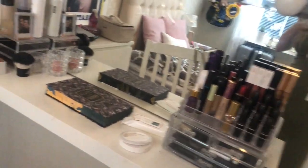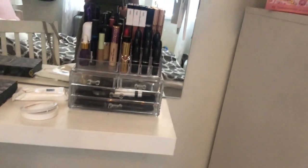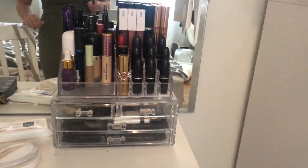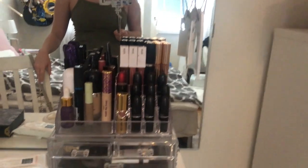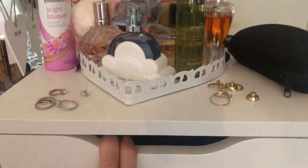Hi everyone! I'm going to go through my drawers and makeup collection. Since I'm moving, I'm going to pack everything into boxes and bags. I thought I would show you a bit of my collection while I do that, and tell you what I'm keeping and what I'm not keeping — a little bit of a declutter, but not really. It's more like packing down the stuff, and I might get rid of some things.